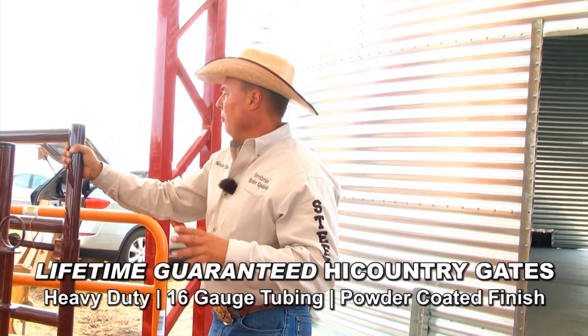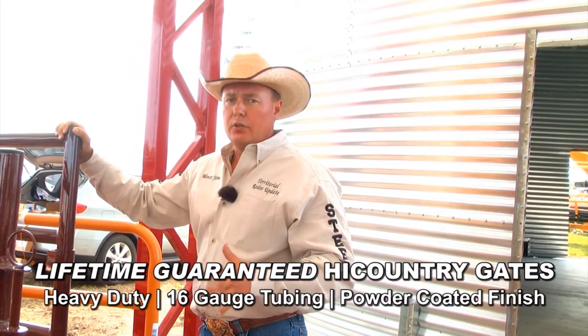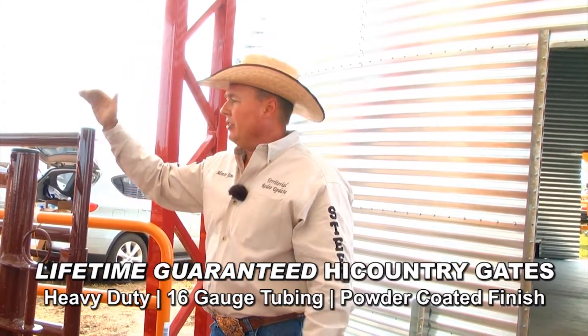We're talking about 2,000-pound bulls or feedlot usage. These are perfect for any of your heavy-duty usage areas. The High Country gate — definitely a big seller.